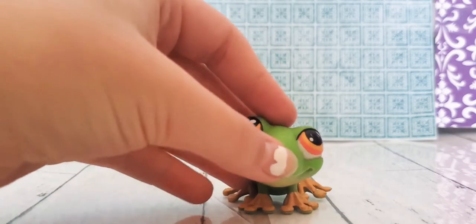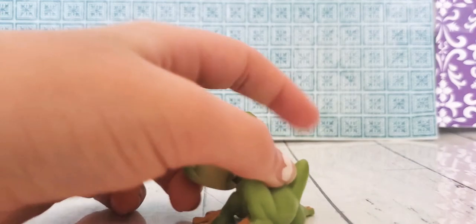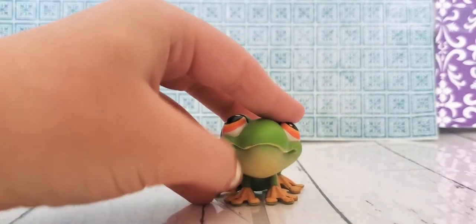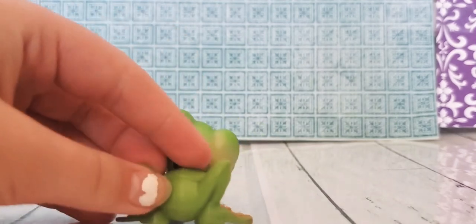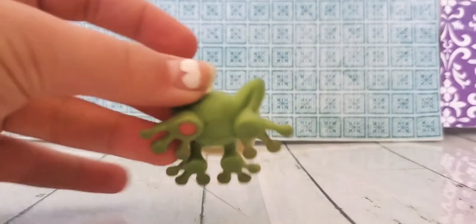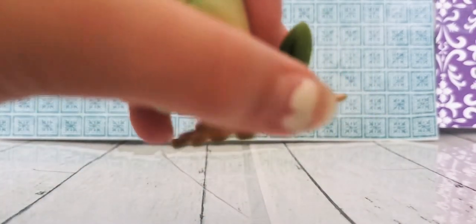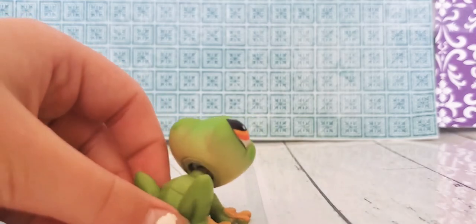Now we have this frog. He looks like he's about to leap, or he's just sitting. There's nothing else I want to say, but he does have those yellow feet — but in the back they're not yellow anymore, they're just green.